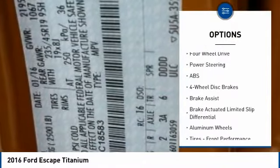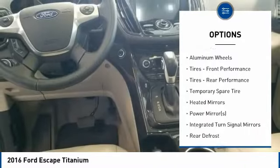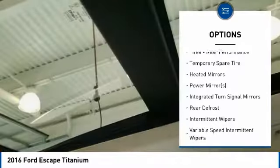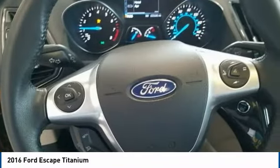Traction control, power lift gate, remote engine start, keyless entry, steering wheel audio controls, anti-lock braking system, power passenger seat, backup camera, stability control, Bluetooth.